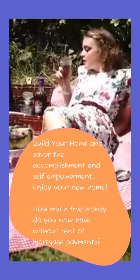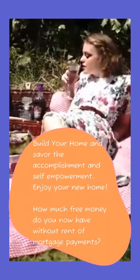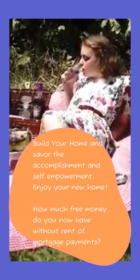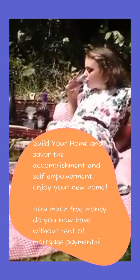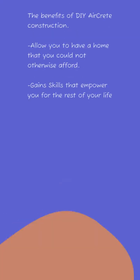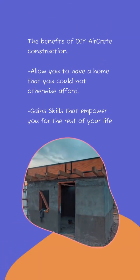Build your home and savor the amazing accomplishment and self-empowerment that comes from building your own home. Just how much more money and time will you have when you don't have rent? This 201 square foot master bedroom type house allowed me to live without payments and build an entire homestead. The benefits of do-it-yourself AirCrete construction: it allows you to have a home you might not otherwise afford, and you gain skills that empower you for your entire lifetime.